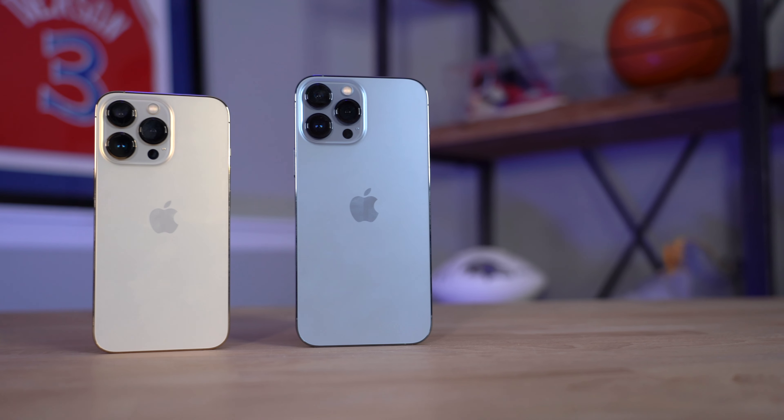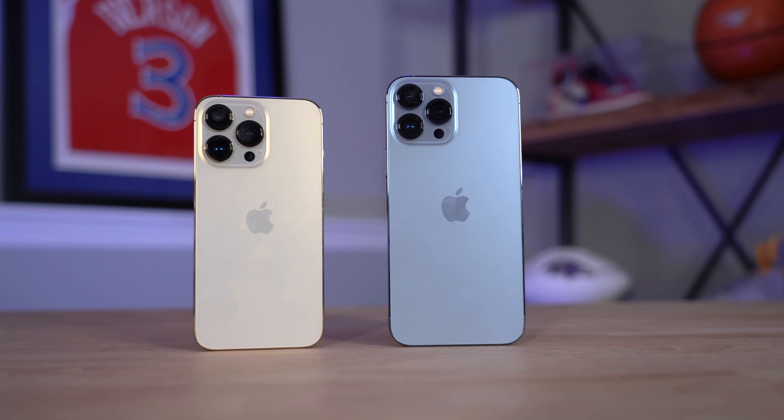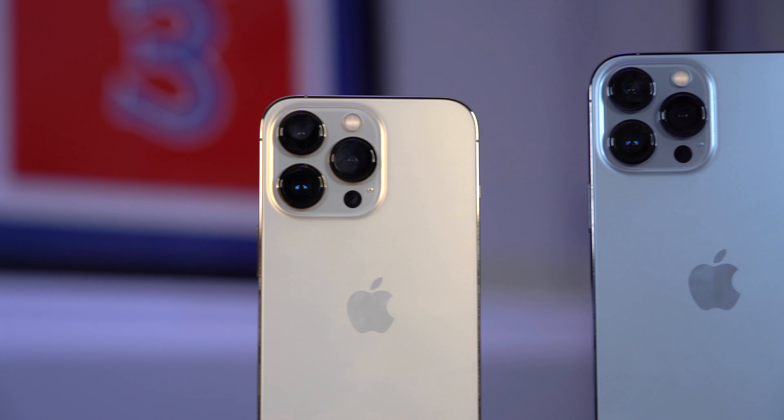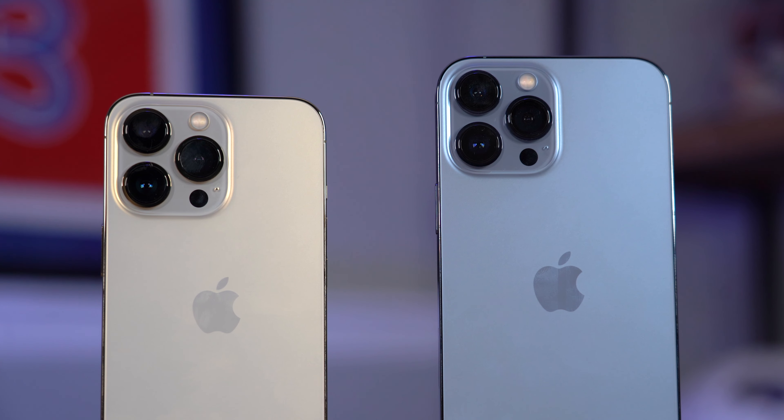Both of these iPhones have IP68 water, dust, and splash resistance. The new camera array is even bigger, so it lets in even more light — they've got larger sensors, and they now have a macro photography mode, which is super cool.